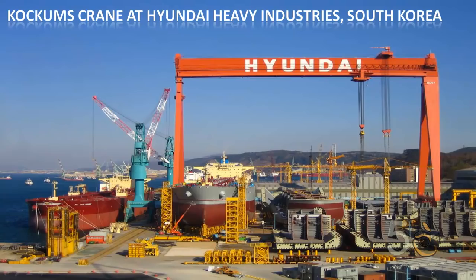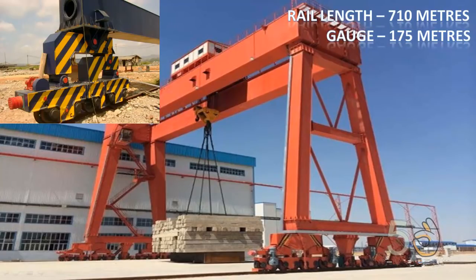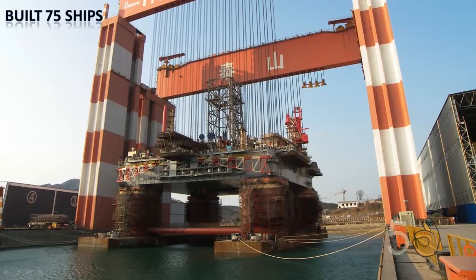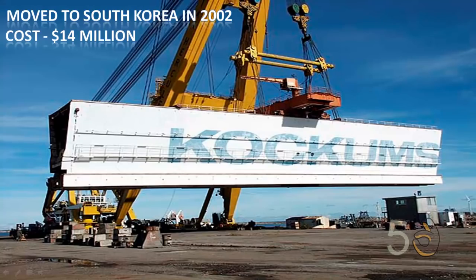The Kockums Crane is a gantry crane in the Hyundai Heavy Industries shipyard in South Korea. It was built in 1973-74. The gauge of the crane's rail is 175 meters and it has a rail length of 710 meters. To date, it has been used to build 75 ships. This crane was originally used in Kockums' shipyard in Malmö, Sweden. It was then moved to South Korea in 2002 when it was sold to Hyundai Heavy Industries for $14 million.